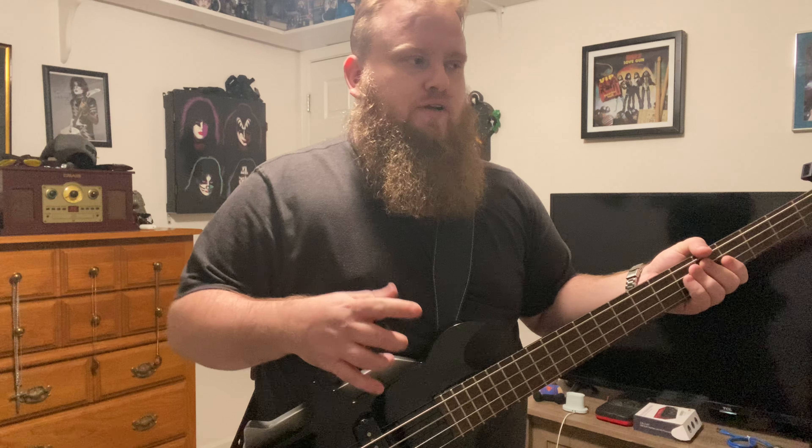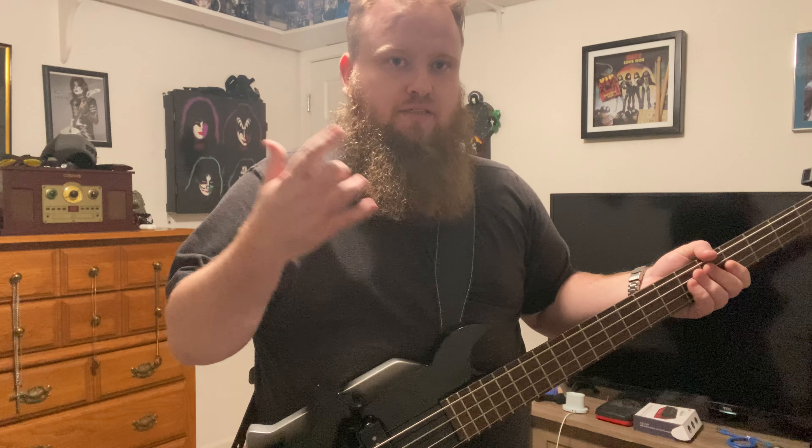So yeah, I have to do some more KISS covers with it. Keep on looking for that. I will do Detroit Rock City and I will do rhythm, bass, and lead. And let's see, what's the other one...